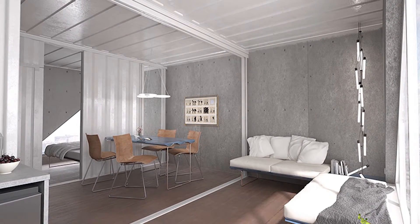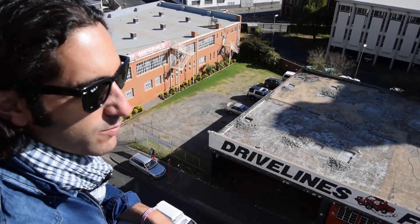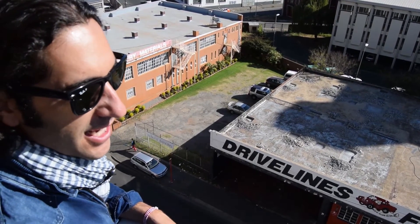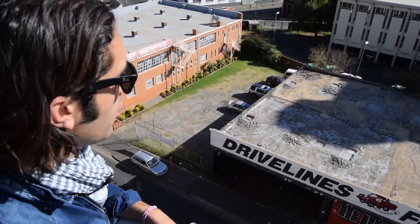They're also lecturers from Columbia University and we met them when they came here as part of the Studio X program. Studio X is a kind of urban think tank that has a space at Fox Street Studios down the road.